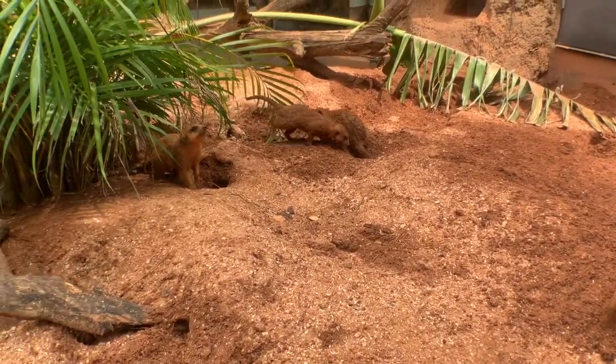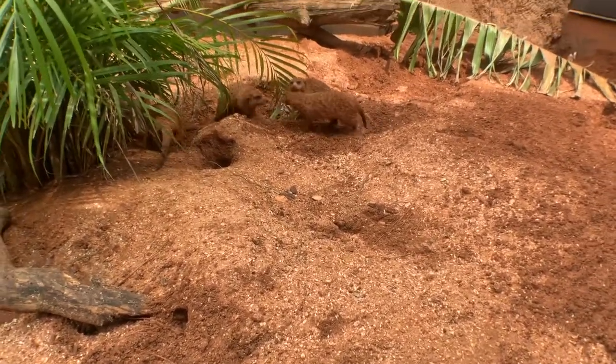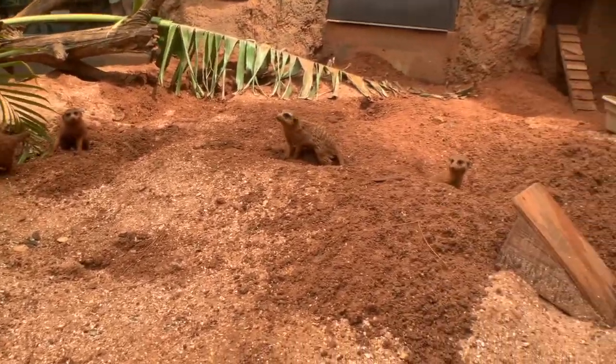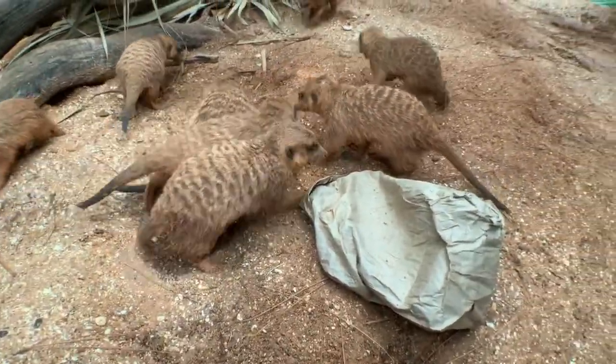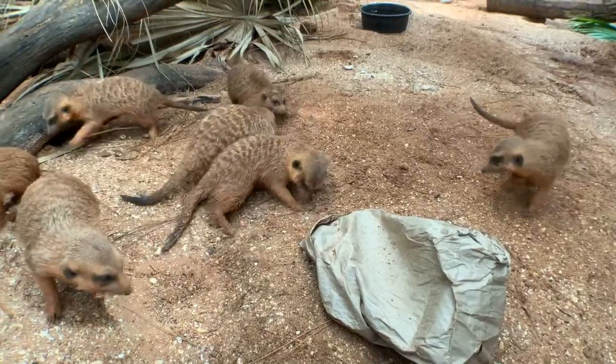Out in their natural habitat, meerkats live in very dry desert plain areas and it is the driest habitat of any mongoose species. Meerkats spend a lot of their day foraging for bugs and birds and snakes and lizards.